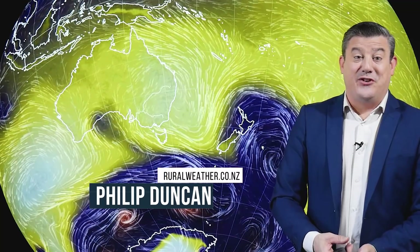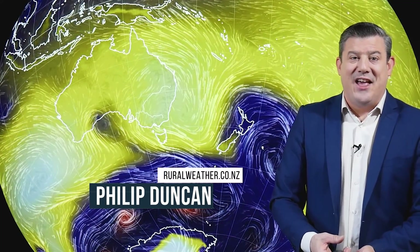Hello, I'm Philip Duncan. Thank you very much for joining us for our Climate Watch update for the month of June, and our rainfall updates actually go out for the season of winter. It's brought to you by our business partners at IBM and also ruralweather.co.nz. So let's get into it.